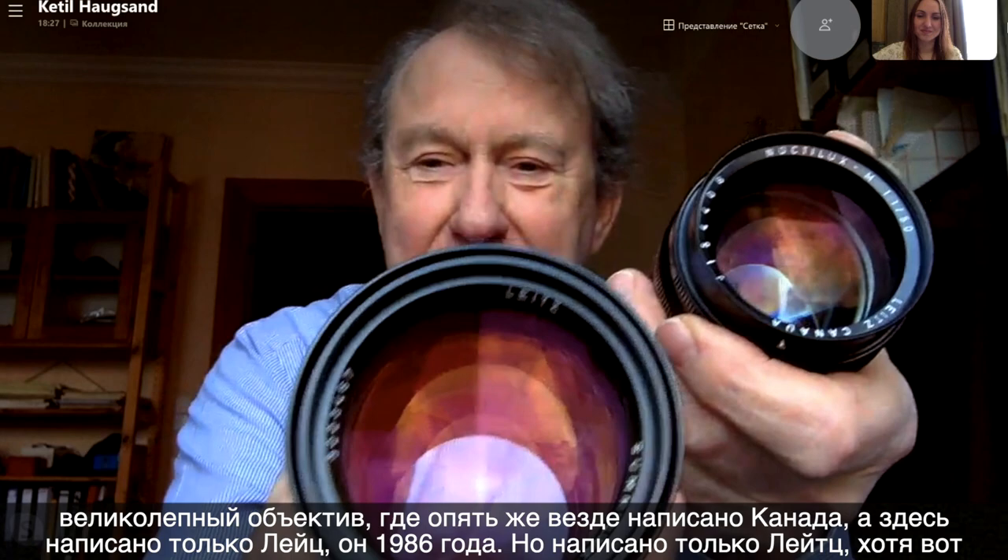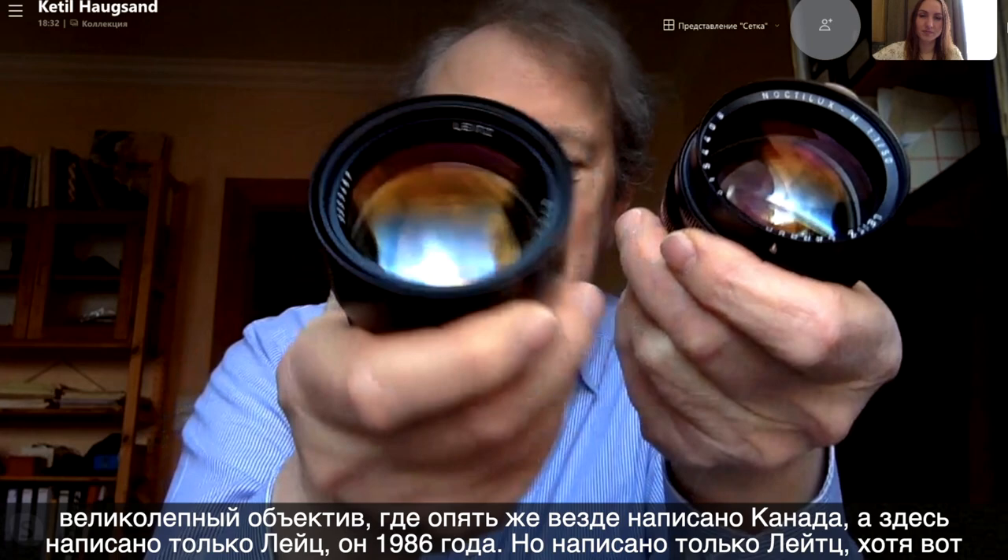At some point — I don't know for what reasons — there is lots of Canada here, Leitz Canada, Canada. But then all of a sudden it only says Leitz. This lens is from 1986, this special lens, and it only says Leitz. But of course it is still made in Canada.